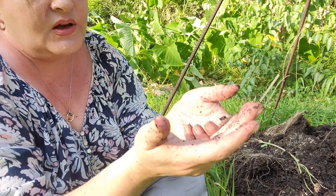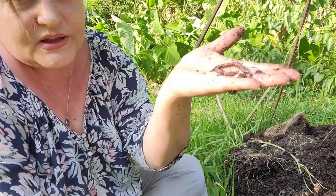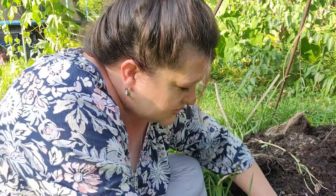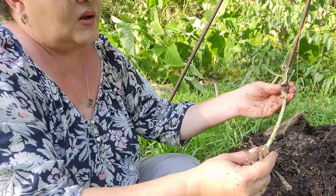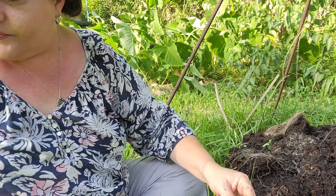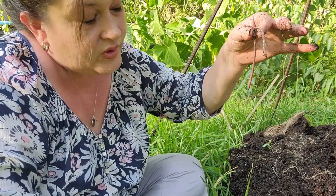The soil is good though — see the worms? Lots of worms. I like to see that in the soil. It's just full of worms. I could go fishing with all the worms in this garden!